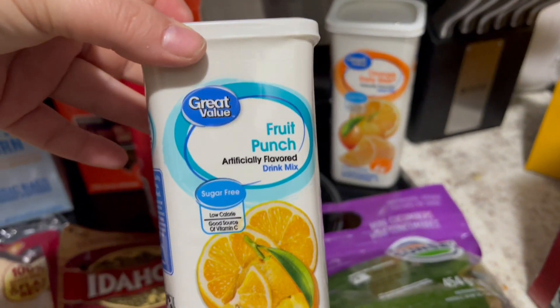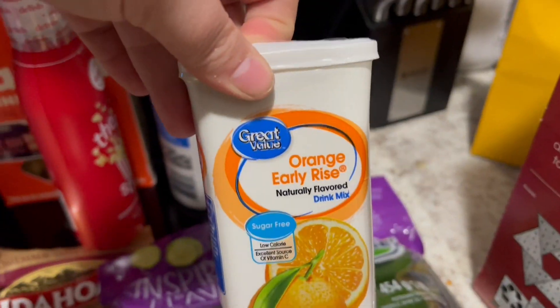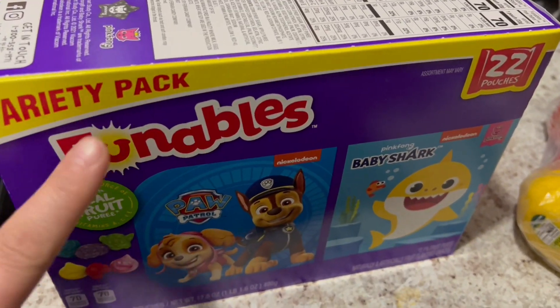I got these for Greg — it's the Great Value version of Crystal Light, but they're for pitchers. I got fruit punch and also the orange early rise; those are his two favorite flavors. I also got Greg his fruit snacks; the Funables brand is his favorite brand. They're really good.